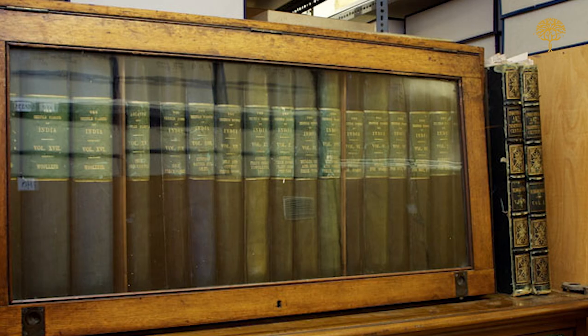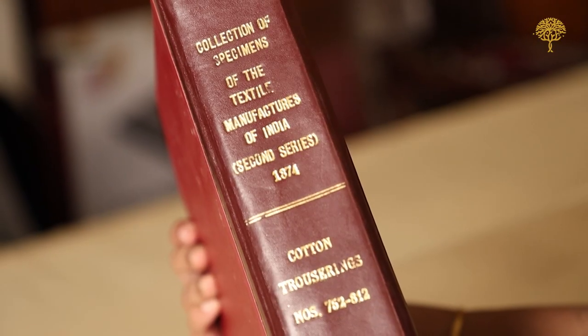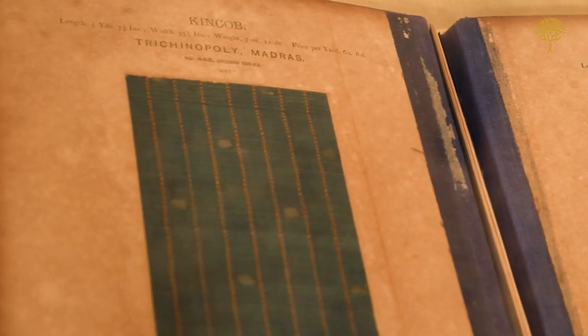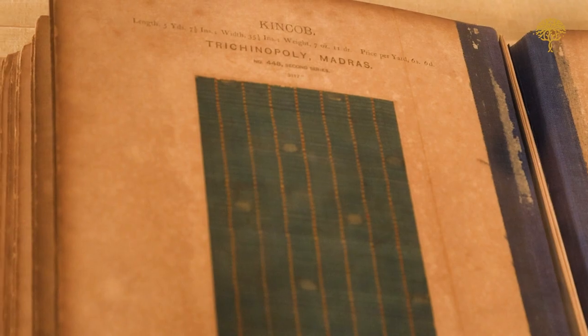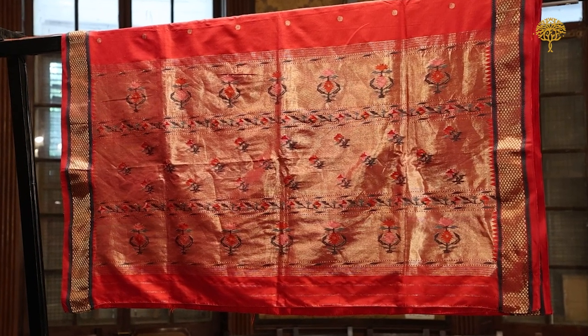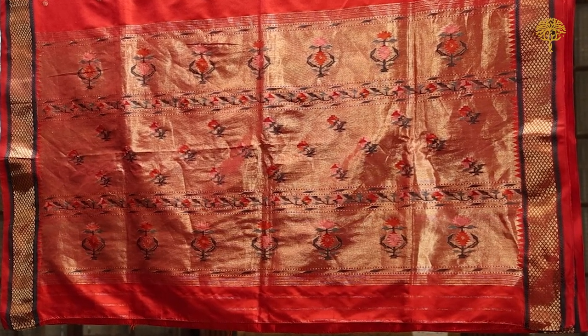Dr. John Forbes Watson, the author of the 18-volume catalogue, meticulously documented over 700 Indian handmade textile samples so that they could be copied in Britain. It is interesting to read his opinions on textiles he considered not good enough to be made on the mill or that could not be replicated. One category he identified was where Indian workmanship was so exceptional it could never be made on a machine — it had to be made only by hand.